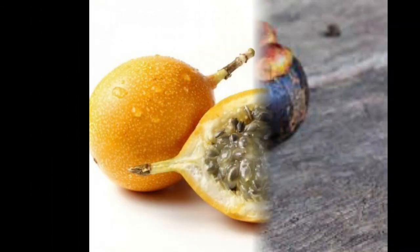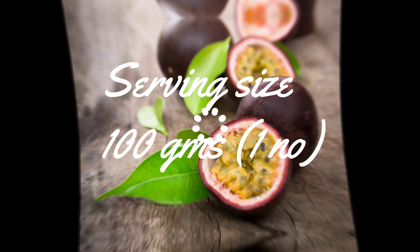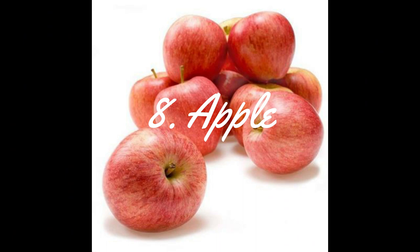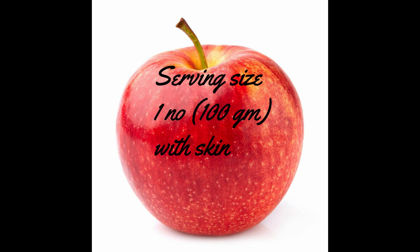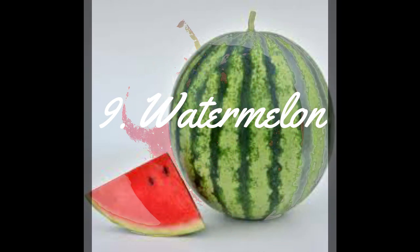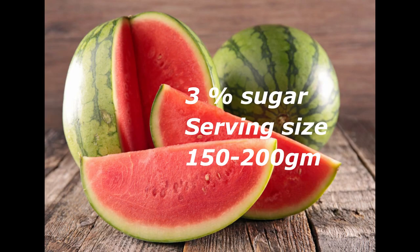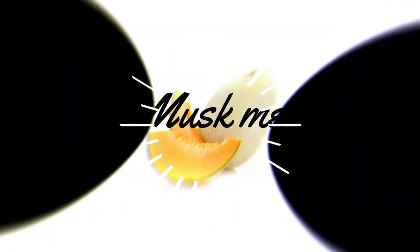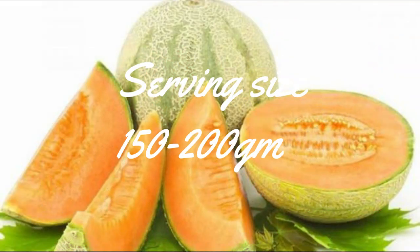Next one is Passion Fruit. It has slightly higher sugars at 11%. Usually it is not recommended for diabetic patients, but we can use only 1 fruit. Next one is Apple. It contains 9% sugars. We can use only 1 with skin. Next one is Watermelon. It contains 3% sugars. We can use up to 200 grams. Next one is Marshmelon. It has the same sugar content as watermelon, 3%. We can use up to 200 grams.